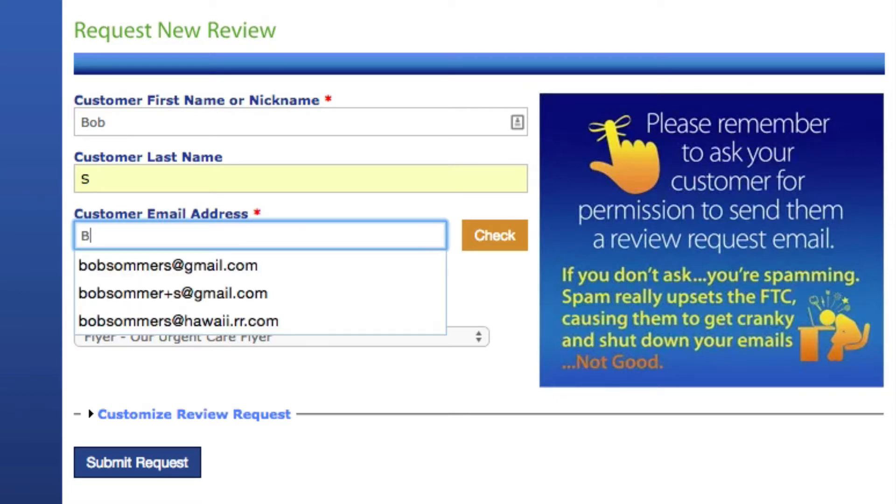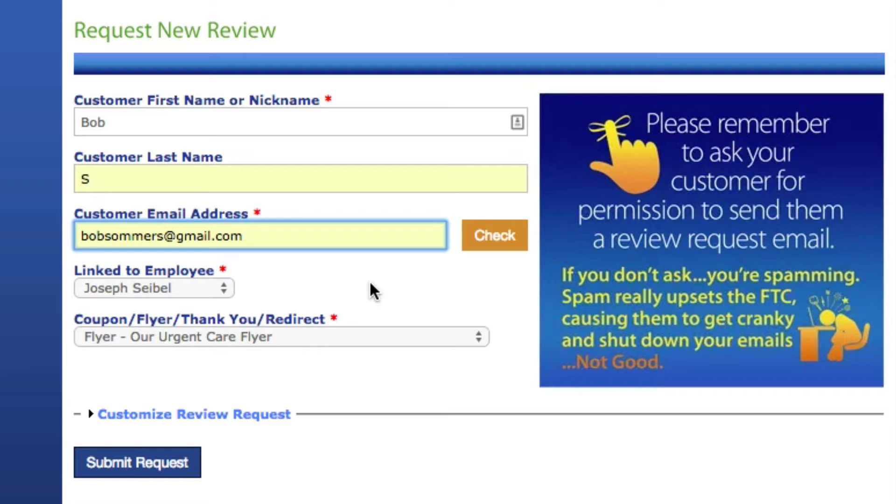Then ask them for their primary email address — people have more than one email. The one I look at all the time is bobsummers@gmail.com. I encourage you to read the email back and assume that if anything went wrong, you typed it in wrong. You might say, 'Hey Bob, can I repeat your email back to make sure I typed it in correctly? B-O-B-S-U-M-M-E-R-S at gmail.com. Is that correct?' Also note: the person who asked the patient to write a review already got authorization for this email to be sent, so they've already agreed.